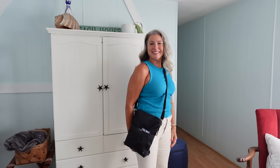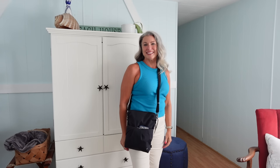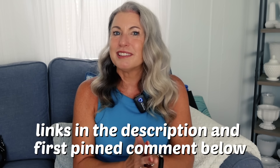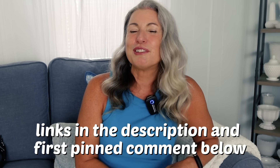Everything is now in this one purse, which I think is the perfect size to tour around a city or historic sites all day — much easier and perhaps safer to carry than a backpack or one of the large crossbody purses. This purse and all of the items are listed in the description and the first pinned comment below if you're interested in checking them out.